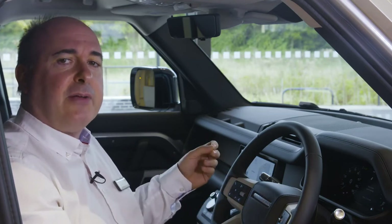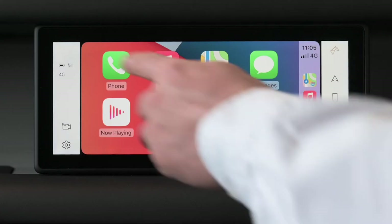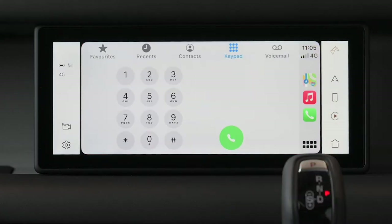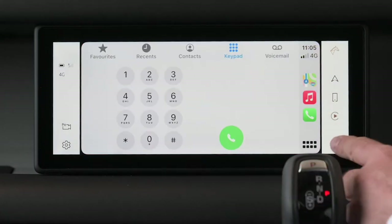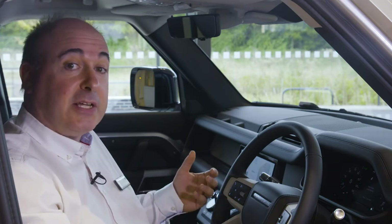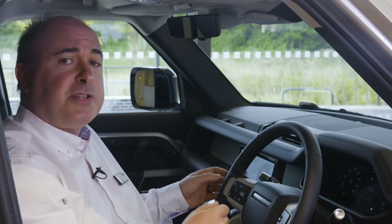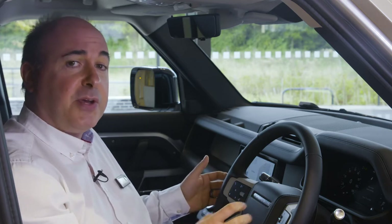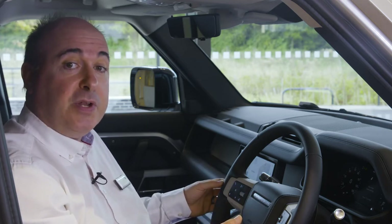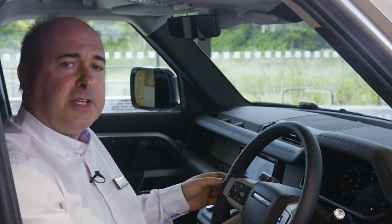With voice control, setting the destination is as simple as reading out the address. Apple CarPlay and Android Auto are standard, and the integration of your phone can be taken further with the dedicated app, which allows remote lock and unlock, export of journey logs to an Excel spreadsheet, and remote start — allowing the Defender to securely de-ice and warm itself up ready for departure in winter, and cool itself down before you get in for your comfort in summer.